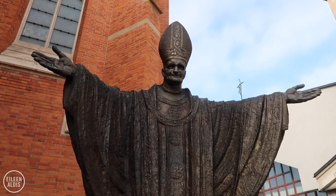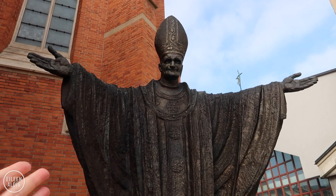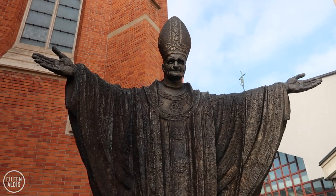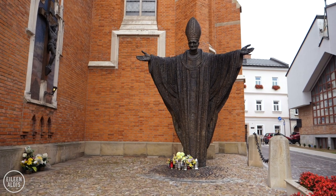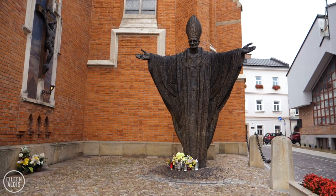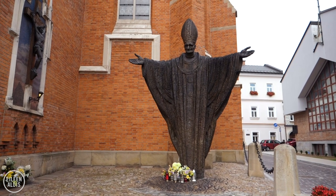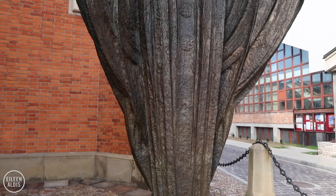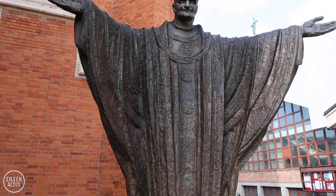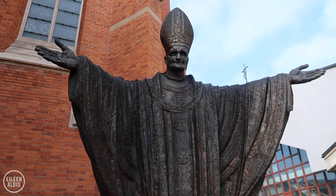Outside the basilica, there's this extremely tall monument to John Paul II, a Polish Pope who visited the city of Tarnów. I wanted to show you this because it's the first monument to him in all of Poland. There are about 1,500 monuments of various kinds to him throughout Poland — he's very beloved here — but this was the first one.